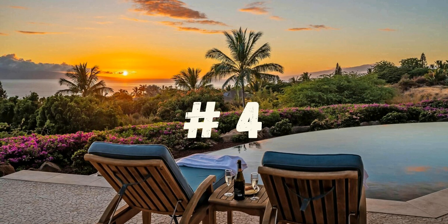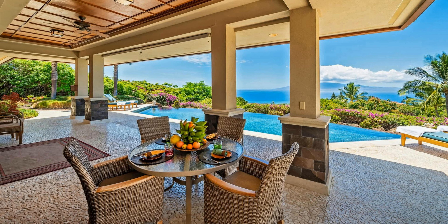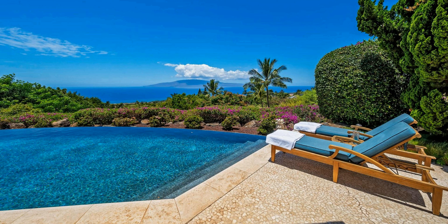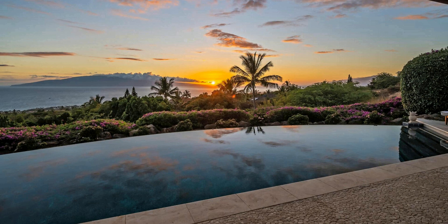Number 4. The living room boasts an open floor plan with plenty of seating, a large flat-screen television, and a gas fireplace to add a cozy ambiance. The kitchen is well-equipped with stainless steel appliances, a bar area for seating, and a generous pantry for storage. The lanai is a great spot for entertaining and provides ample space for a dining table and chairs. The pool and hot tub offer a perfect spot to relax and take in the breathtaking views of the ocean and neighboring islands.